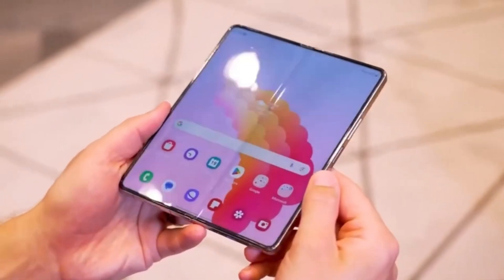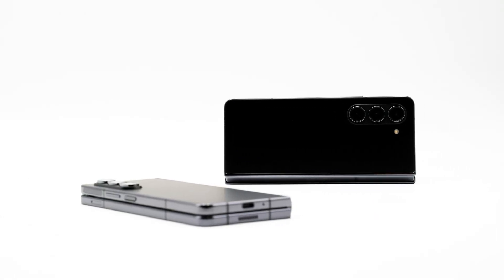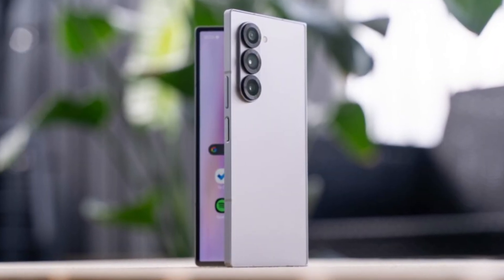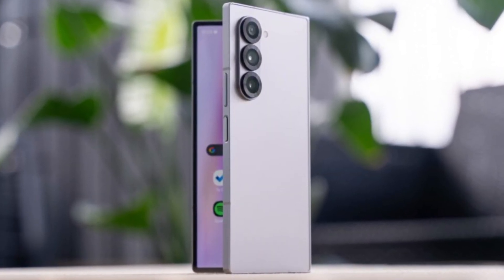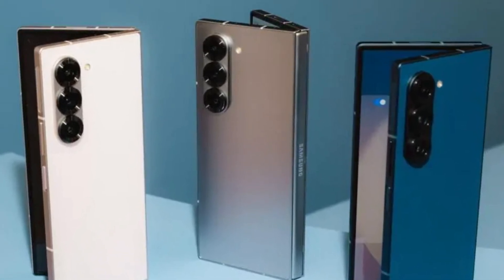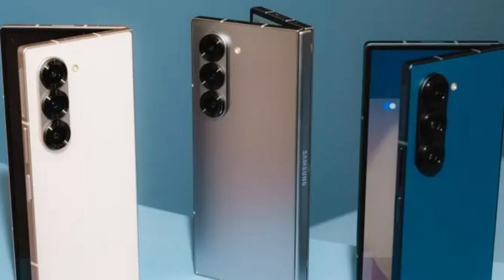Samsung's strategy here might be twofold: first, testing the waters for user responses to a thinner, lighter foldable device, and second, preparing for a potential breakthrough device that could redefine what foldable smartphones can do. The Z Fold Special Edition could be Samsung's way of laying the groundwork for something revolutionary in the foldable phone market.